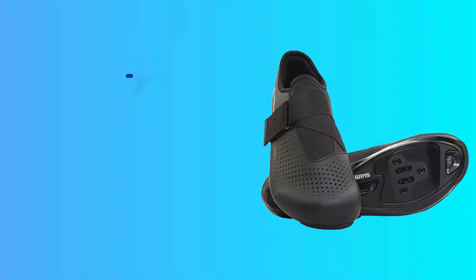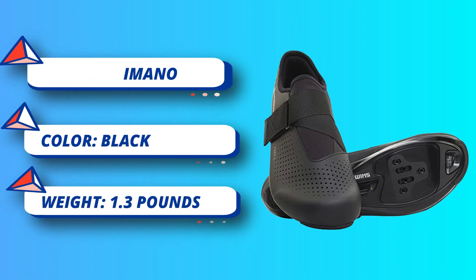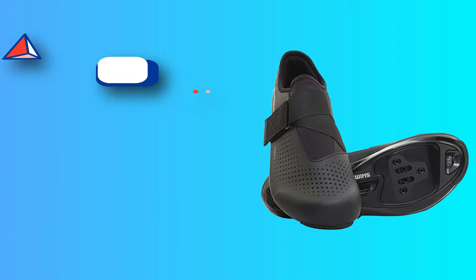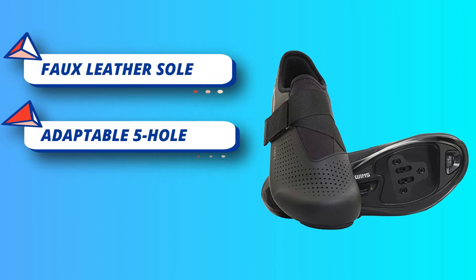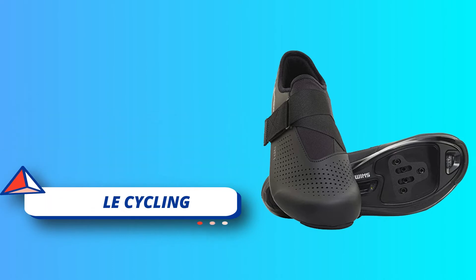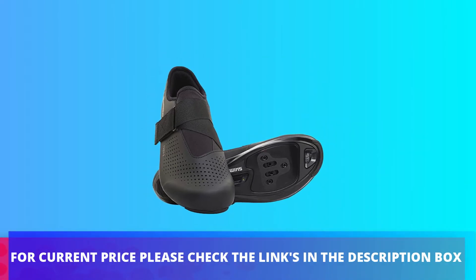Power delivery is achieved through a fiberglass reinforced sole that maximizes power transfer to your pedals. The shoe features durable construction made from synthetic leather and mesh for long-lasting performance. A simple and secure fit is provided by a slip-on style with a single strap closure for a snug fit. For current price, please check the links in the description box.